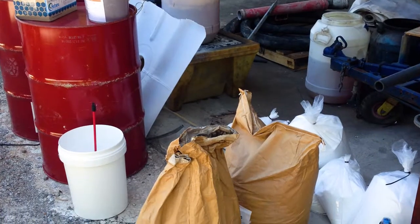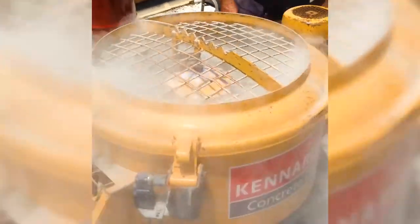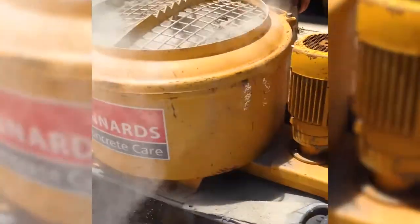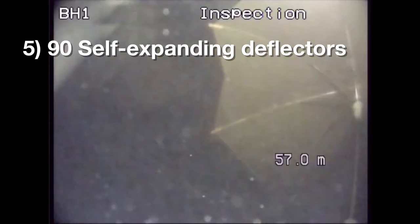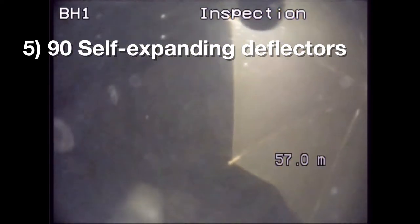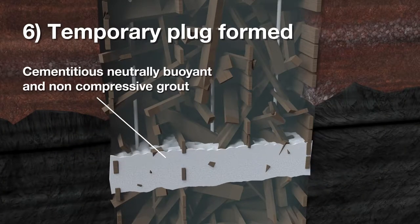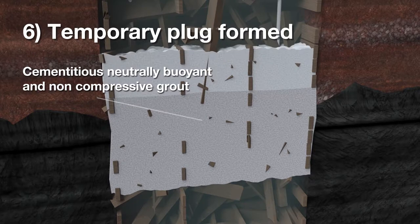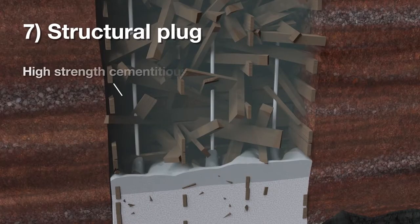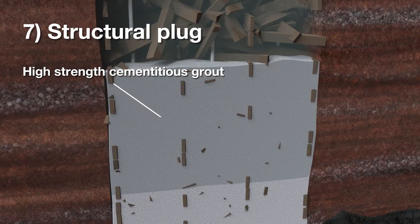We used very fine cement and fume silica. The fume silica was there to stabilise the cement and stop it from washing out, and to give the correct rheology of flow properties. 90 self-expanding deflectors were deployed down the casings to provide a fail-safe temporary form for the specially designed grout. Cementitious, neutrally buoyant and non-compressive grout was then pumped over a number of shifts in layers, forming the plug. High strength cementitious grout was subsequently pumped to form the structural plug and allow Stage 4 to commence.